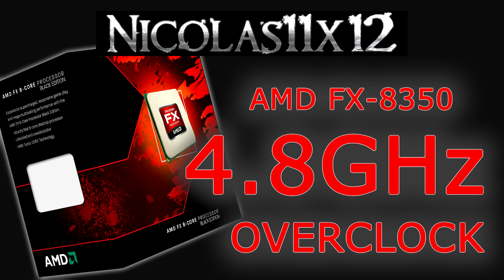At stock this processor is clocked at 4.0 gigahertz, but I took it 800 megahertz further, so I'm talking about 4.8 gigahertz — and that's nothing extreme actually. You could call it a wise overclock.